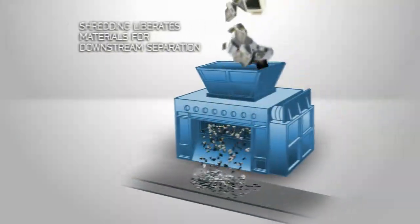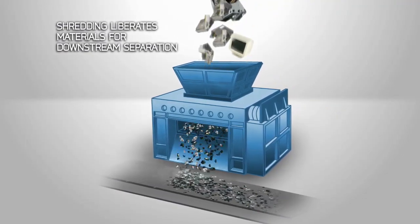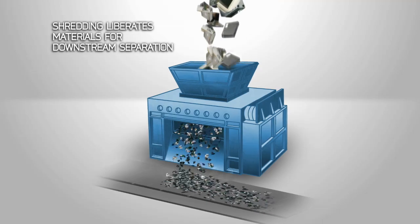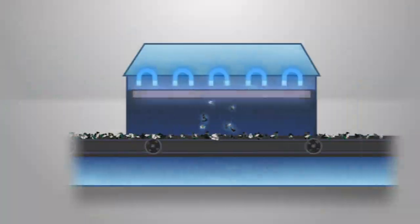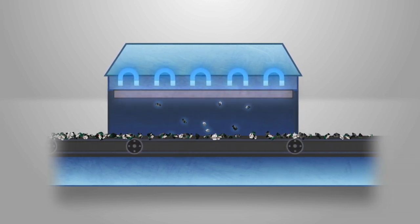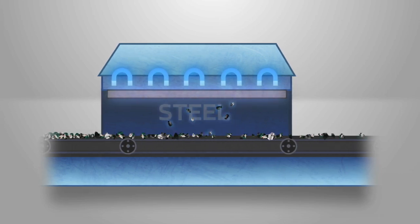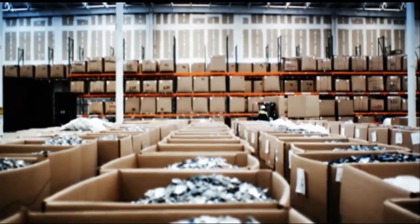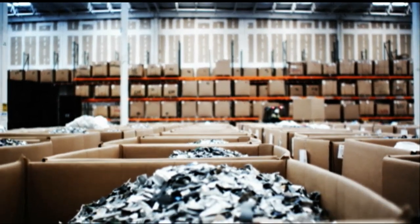Initial shredding of equipment facilitates sorting and separation of plastics from metals and internal circuitry. As a conveyor belt transports shredded material, a powerful overhead magnet separates iron and steel from the waste stream. This separated ferrous material is collected in Gaylords and prepared for sale as recycled steel.